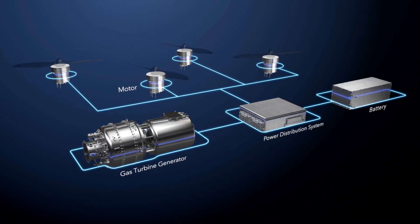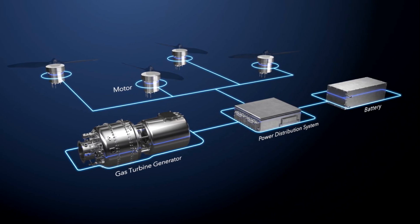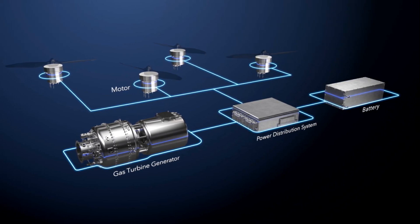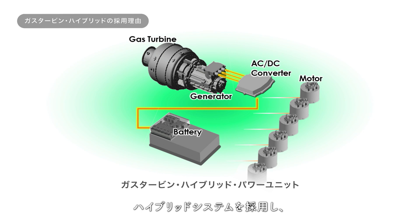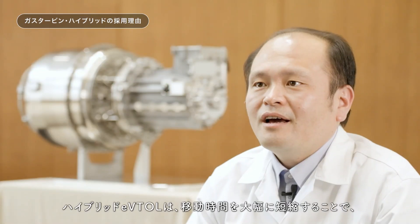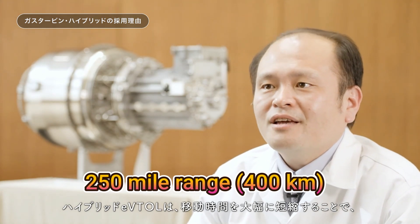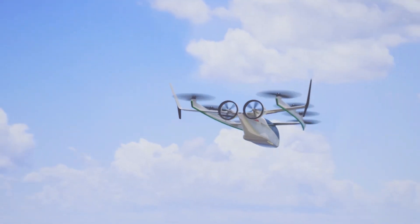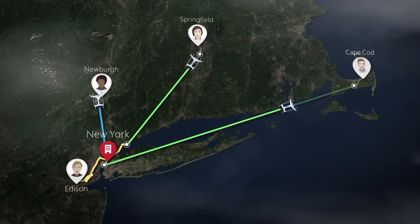To counteract the additional energy demand, Honda has opted for a hybrid power system rather than relying solely on batteries. The hybrid system includes a small battery pack as a buffer, but the primary source is a gas turbine generator that ensures higher energy output and extended range. Honda claims that this hybrid setup enables a range of 400 kilometers — approximately 250 miles — suitable not only for intra-city, but also city-to-city travel.